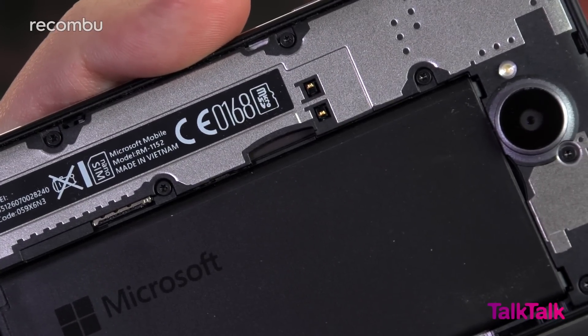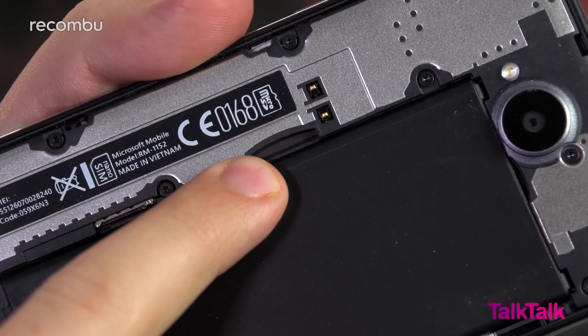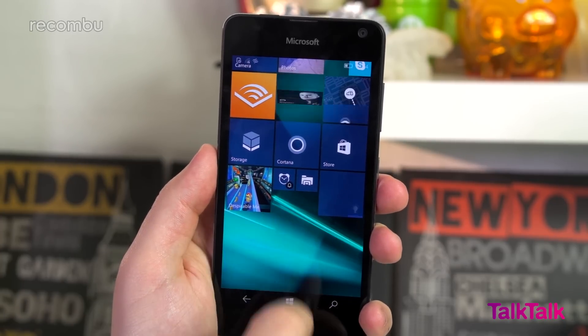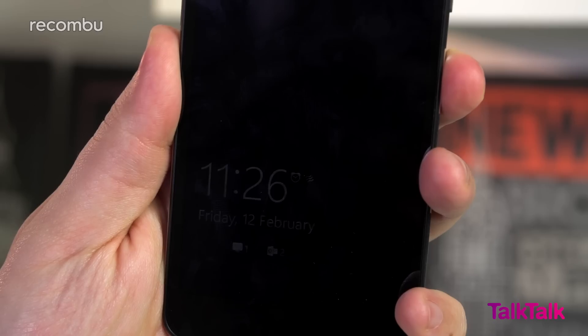If you want to carry around a decent-sized media collection, the 16GB of storage can be expanded via microSD. Windows 10 is of course the OS of choice, so you get all the usual array of basic Windows features including the Cortana voice assistant and glance screen.